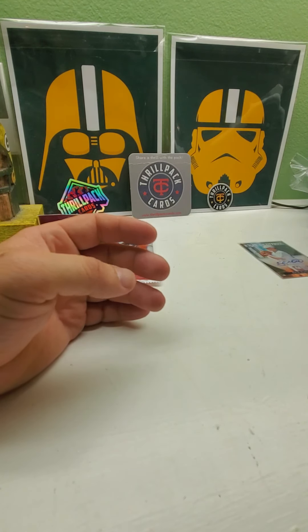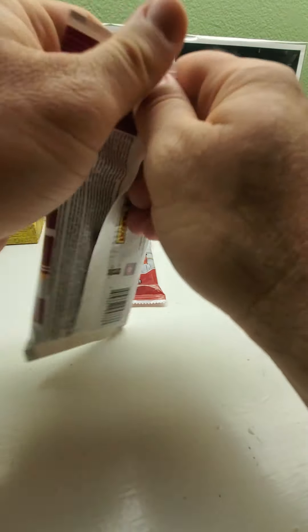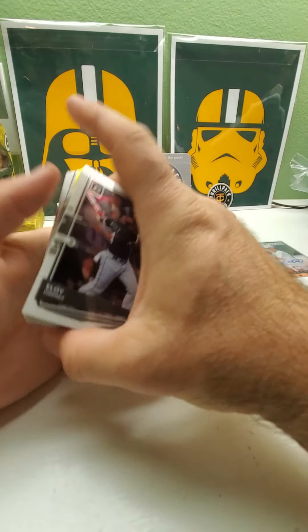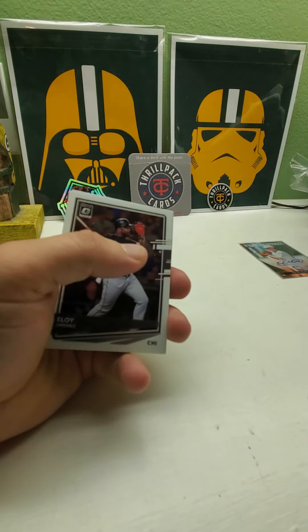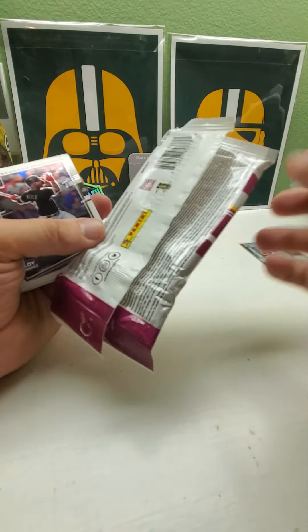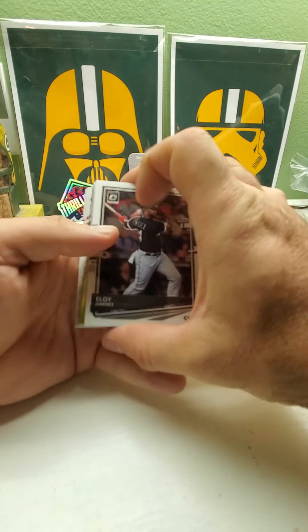Now we'll do the Optic pack first. I also bought a blaster box of this so I'll do that later. I ended up picking up four blaster boxes of miscellaneous stuff at Walmart — they actually did have stuff, but the section was a lot smaller. They took out a lot of space. We get exclusives in here — my first time opening it. Four lime green parallels, and you get 16 cards. We start off with a good one already — Eloy Jimenez.